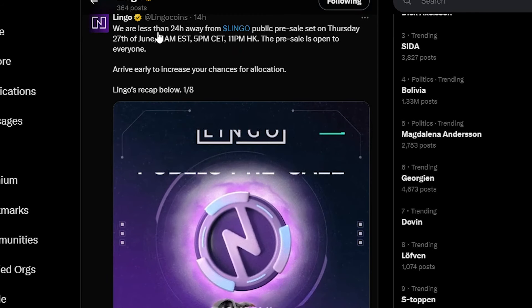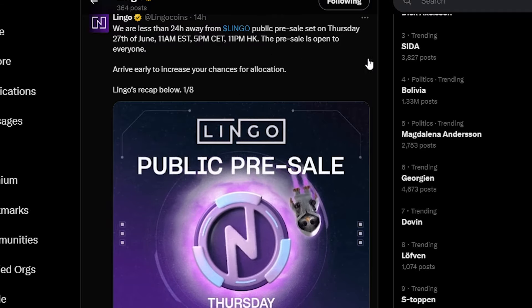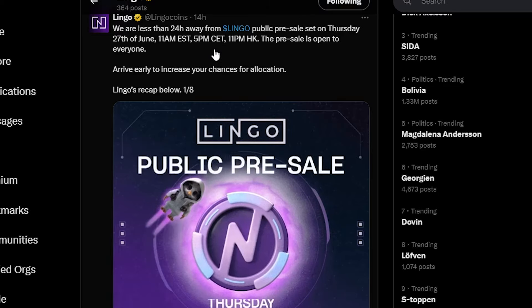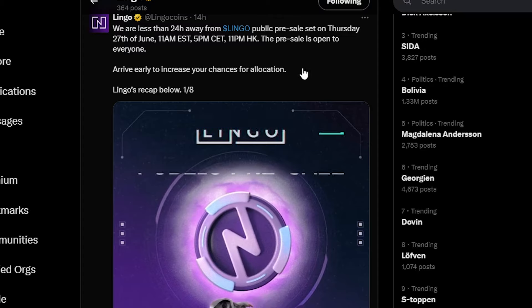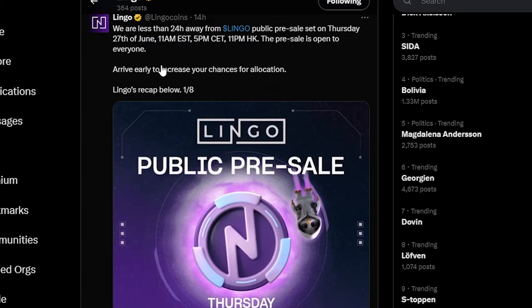Also a reminder — Lingo, we're only a couple of hours away from the presale, which is happening today on Thursday. If you want to get some Lingo tokens, I think this project is going to do pretty well. So if you want to get involved, you have the opportunity — it's starting today on Thursday.